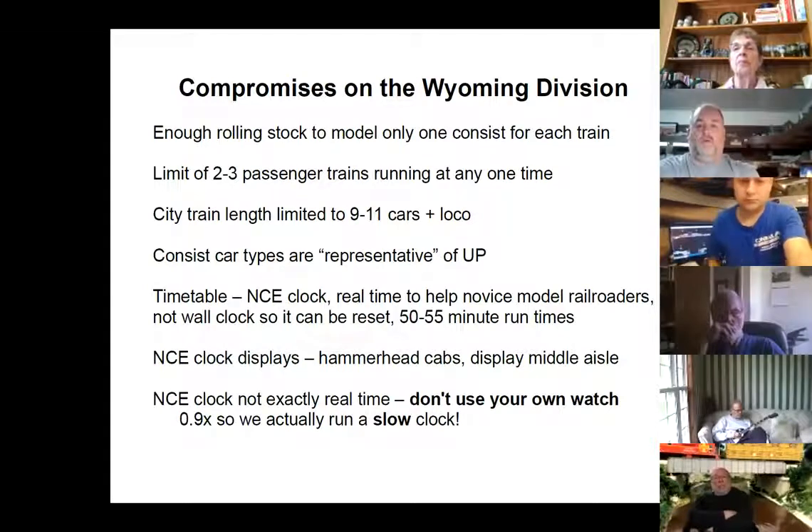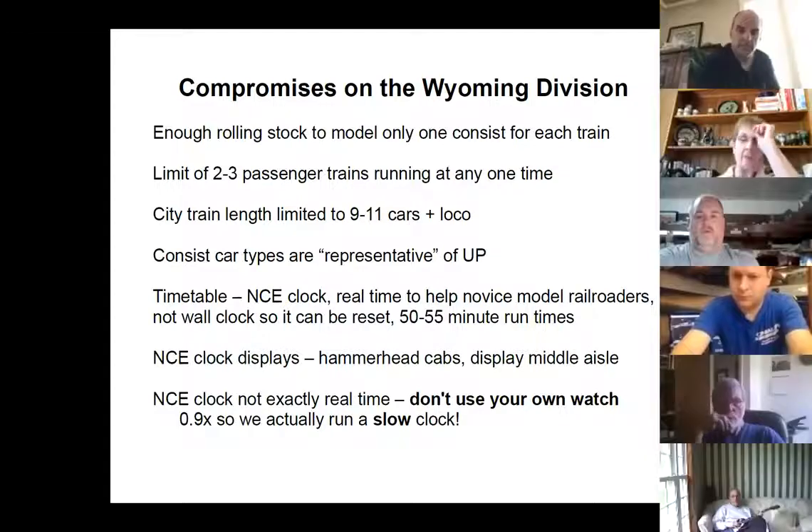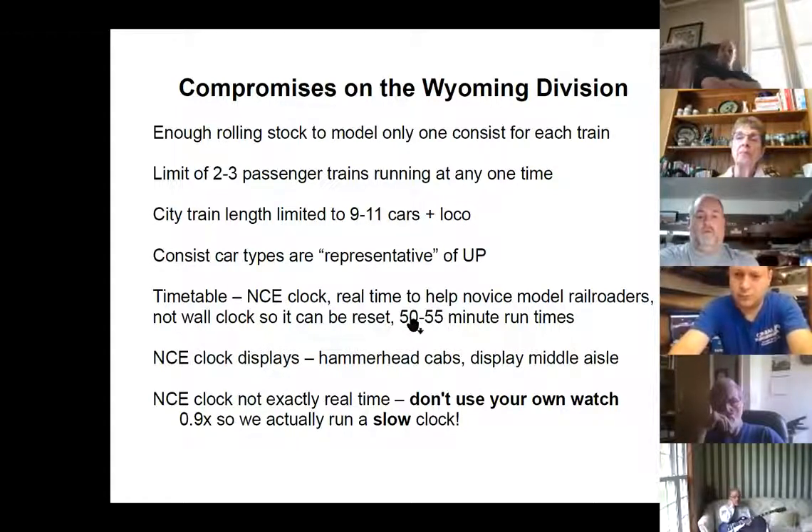It's model railroading, so you have to make compromises. We only had enough rolling stock to model one consist for each train. We can't run both eastbound and westbound at the same time. We also decided, since it's only 1/25th the actual length, that we'd restrict it to two or three passenger trains out there at one time. City train length we limited to 9 to 11 cars plus the locomotive. We put together a 15-car one — it was the length of Cheyenne Yard, which is on the order of 10 miles, which is terrible. We use the NCE clock and run real time but not wall clock time.